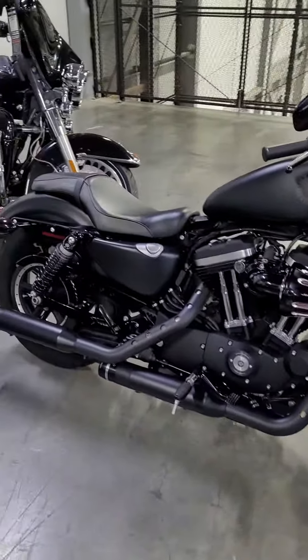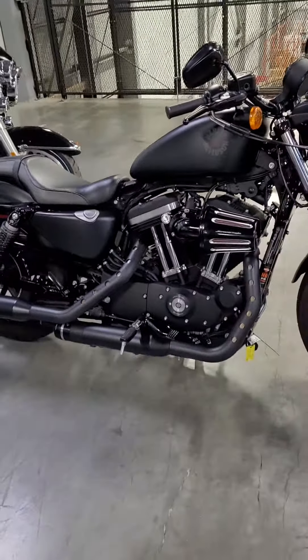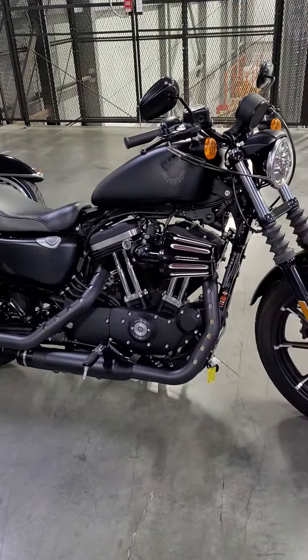Anyways, come down and check this bike out. It is really nice. It won't last long here on the floor. Tom Wild at Calgary Harley-Davidson. Thanks.